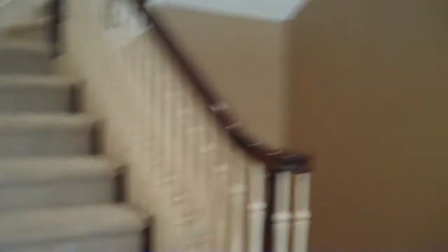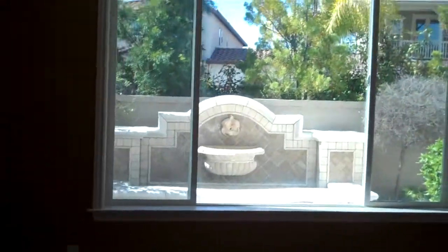It is five bedroom, five bath, 3850 square feet. This is the formal dining room. There's a water feature out there if you can see that.